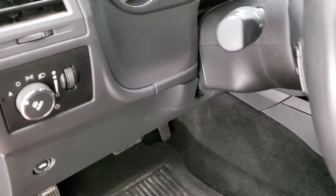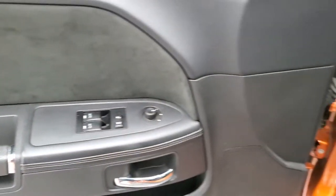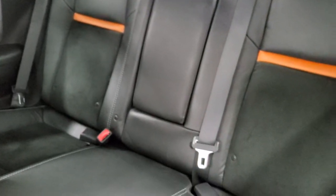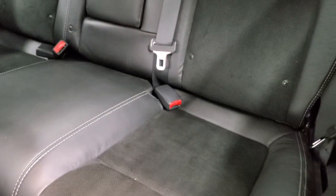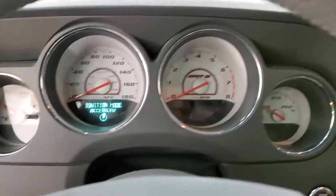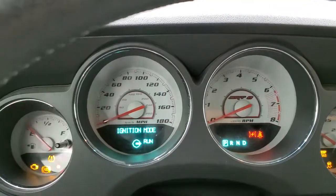These front seats are heated, and it does have auto headlamps, tilt and telescopic steering wheel. You get the suede insert on the doors, power windows, power locks, and power mirrors. The back seats are in really nice clean condition as well, with the latch child safety system for car seats.